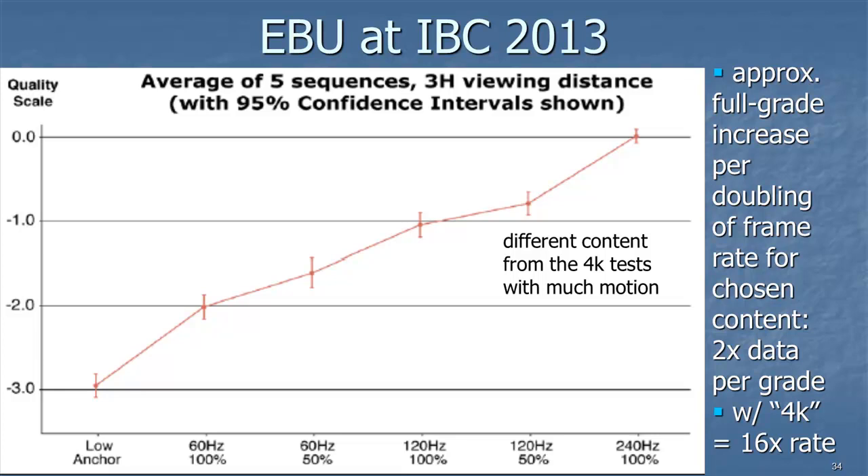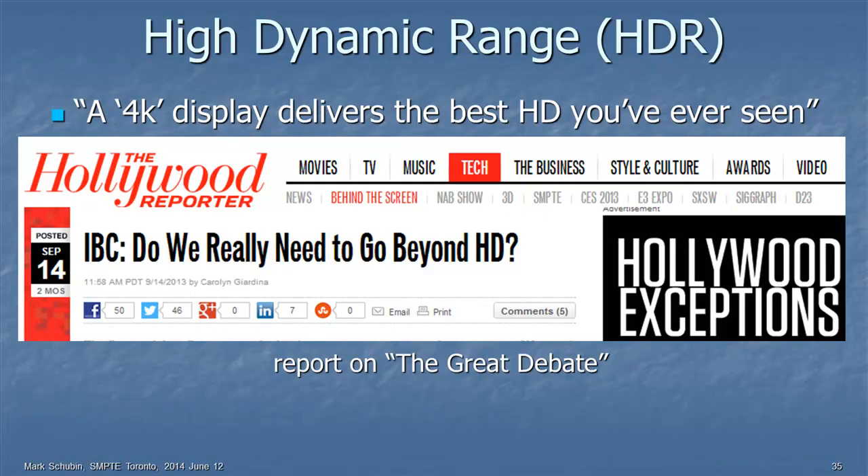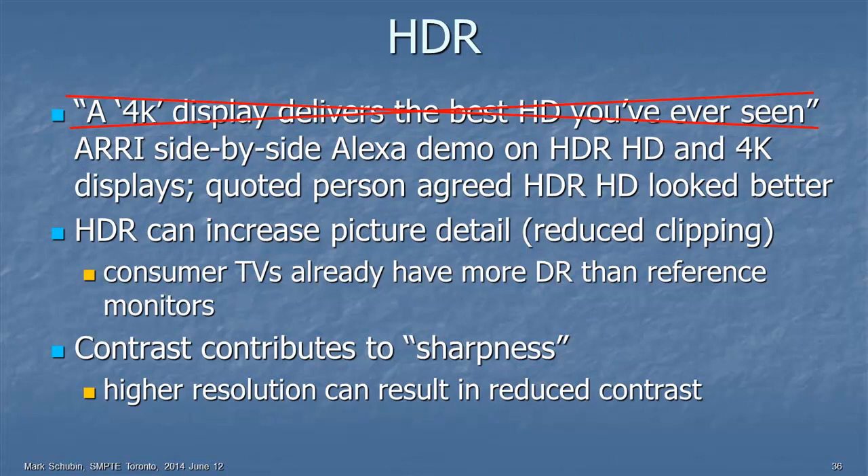How about high dynamic range? At a debate at IBC in September, one speaker said a 4K display delivers the best HD you've ever seen, due to display oversampling. Then I took that person to the ARRI booth where they had side-by-side displays — one 4K, one high dynamic range — from an Alexa. He said: okay, I take it back. The high dynamic range HD display looked a lot sharper than the 4K display, because sharpness is a function not only of resolution but also of contrast. High dynamic range can also increase picture detail by reducing clipping. Consumer TVs already have more dynamic range than reference monitors — and higher resolution can actually result in reduced contrast because of those smaller pixels.